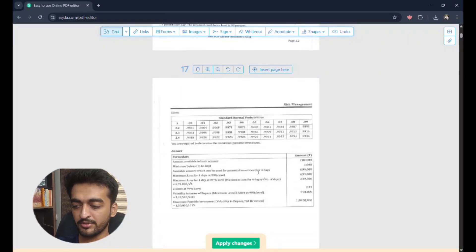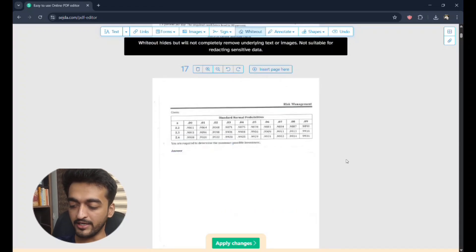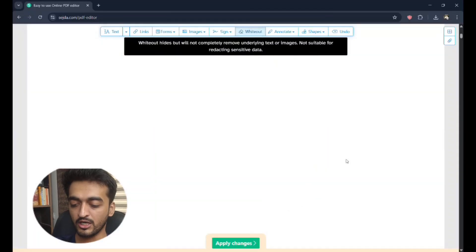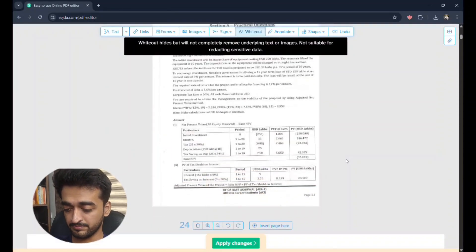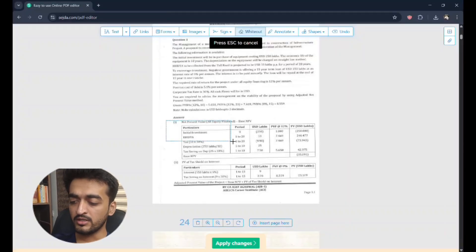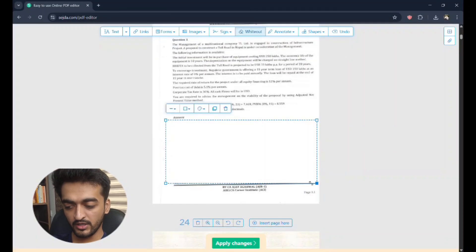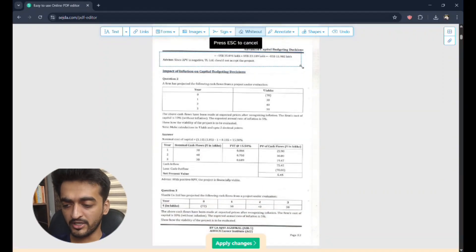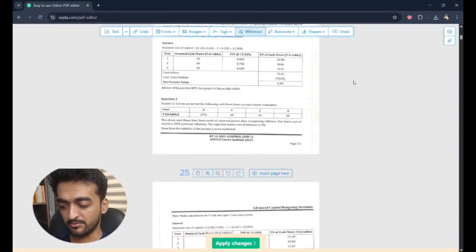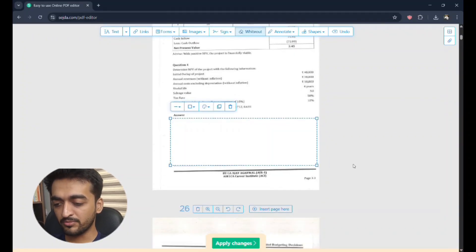First, go to an LDR question. For example, a VAR question — this is a very important question. You have to white-out the answer. Let's take an example: this is Advanced Capital Budgeting. You have to white-out the answer on one side and on the other side. Now the whole page is set for you to write the answer. It's very simple, and your work will become very easy.